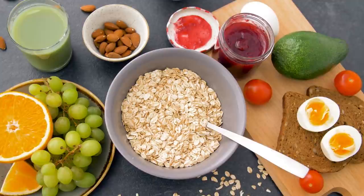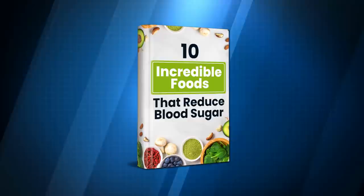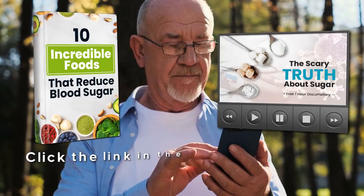Now let's pick apart apples. But before we do, let's get you those two free gifts. Our free book, 10 Incredible Foods That Reduce Blood Sugar, will teach you all about what kinds of foods you should eat to manage your diabetes. In The Scary Truth About Sugar, you'll learn everything about how sugar affects your body and your health. Click the link in the description below to grab these two incredible gifts.